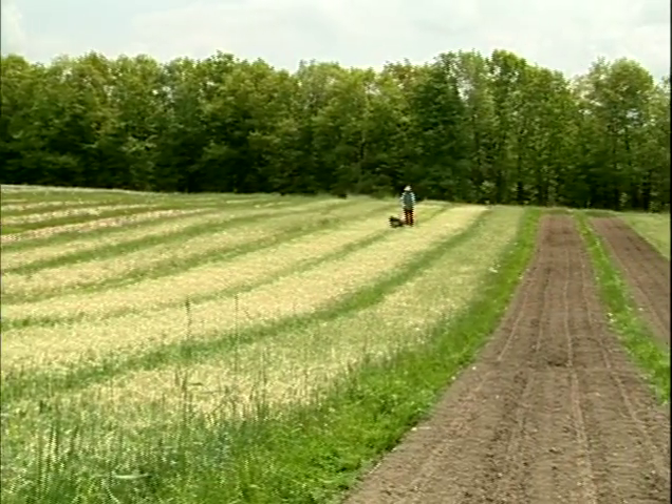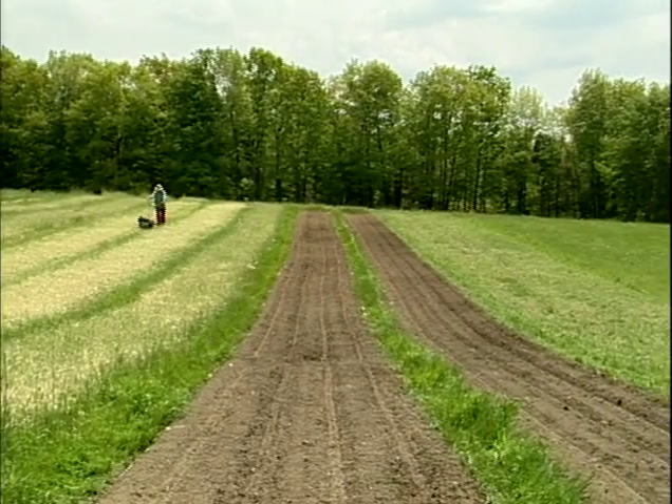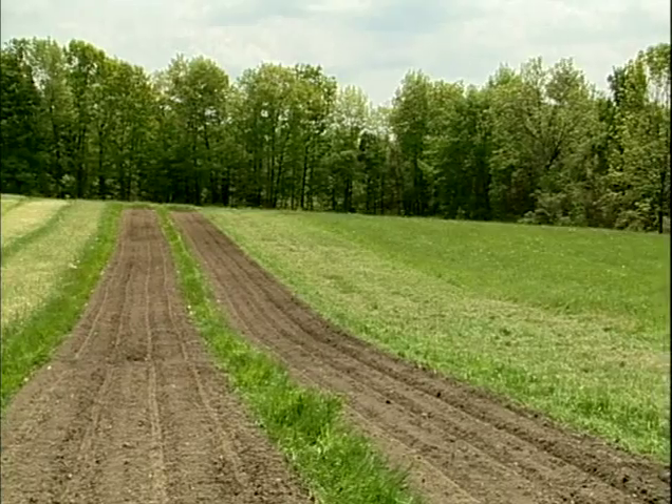About 10 to 12 years ago we started converting our fields to what you see now in the permanent bed situation, primarily because our soils are quite heavy and what we started running into is a lot of problems with compaction.